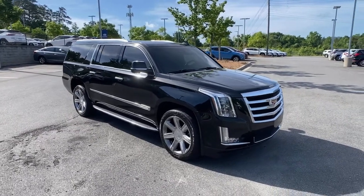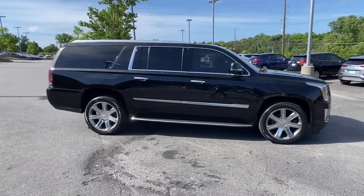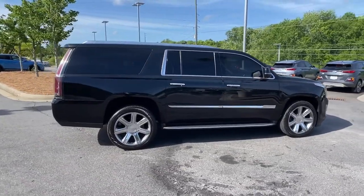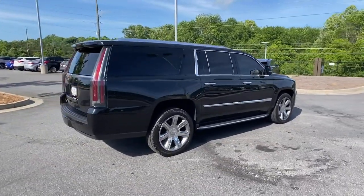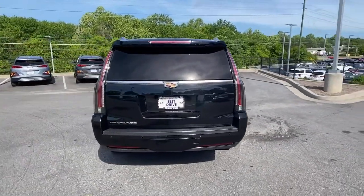You will be amazed by this 2016 Cadillac Escalade. This vehicle still has fewer than 60,000 miles on the clock, so it won't last long. Make the most of every drive when you travel in modern style and comfort.